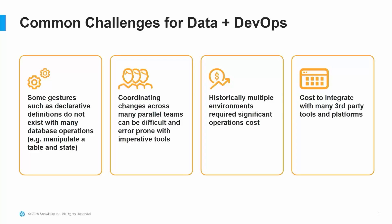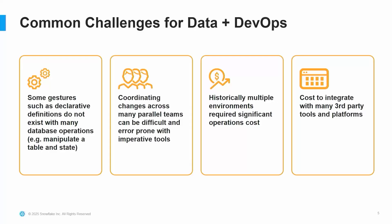I'm actually fairly new to the data world. I was doing mostly applications and systems previously. It doesn't seem like there are clear systems in place for doing a great software development lifecycle for data today, and that's one of the things we're consistently investing in. There are a lot of challenges — not a lot of the ways we define things are declarative. These imperative ways of creating databases are not only error-prone but hard to reproduce. Coordinating changes across large groups can be really hard. When you don't have ways to reproduce your infrastructure, you end up with many different environments, which significantly increases costs. And there's also a cost to integrating with many different third-party tools and platforms — a physical cost, a mental cost, and a time cost.